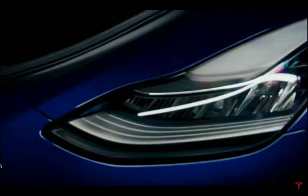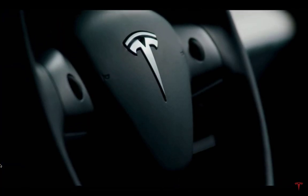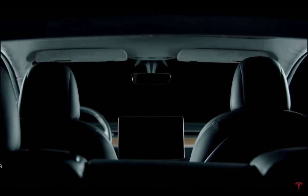Hey guys, Moshe the Electric Israeli is here. Thank you for joining. I have to tell you I've been reading the Tesla Model Y owner's manual obsessively in the last couple of days. I posted videos about the trunk space, which is awesome.